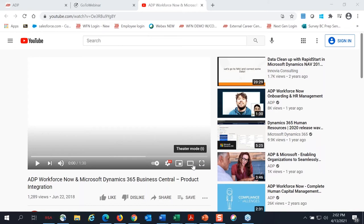Before we get into that, I'd like to provide you a little information and detail a bit more on the integration between ADP and Microsoft Business Central 365. I'm going to kick it off with a minute and a half video that shows a high-level overview of the capabilities of this integration.